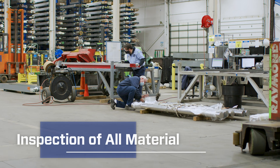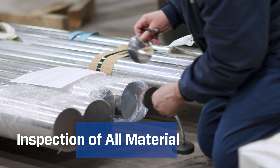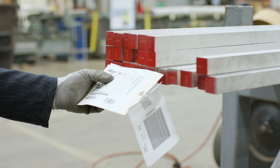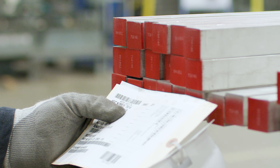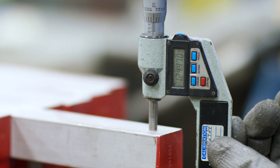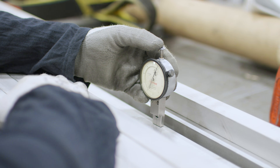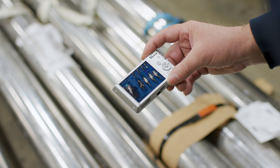Swagelok associates are focused on how their work directly impacts and benefits our customers, starting with the preliminary physical inspection. This includes verifying bar stock matches our material color guide for visual identification, assessing bar straightness, conducting dimensional checks, and reviewing surfaces for any imperfections that could compromise quality. Every piece of raw material is evaluated.